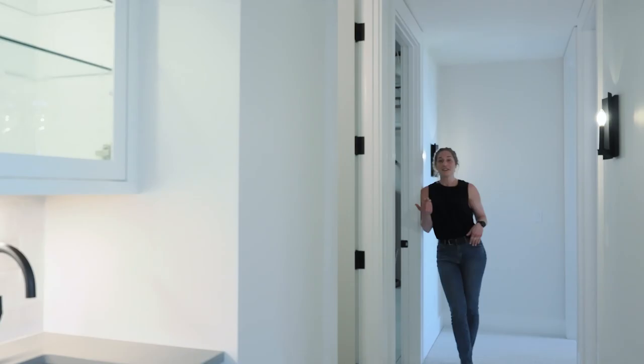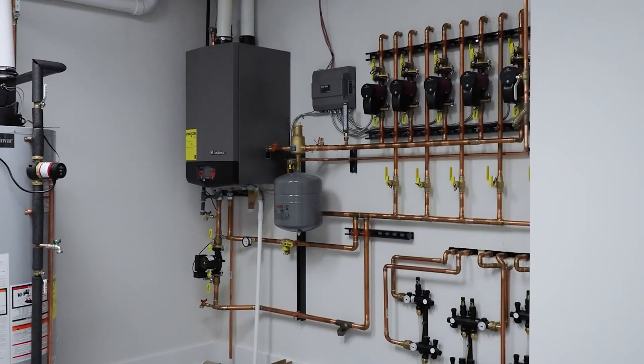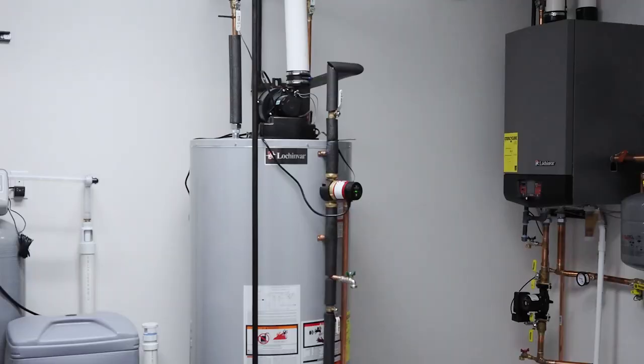For all of you mechanical nerds out there, come take a look at our mechanical room. We've got five different zones of in-floor heating down here, so if you have one guest that likes it a little warmer than the others, you can adjust it based on the room and to your comfort level.